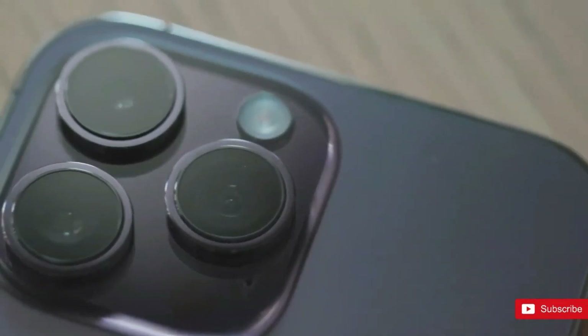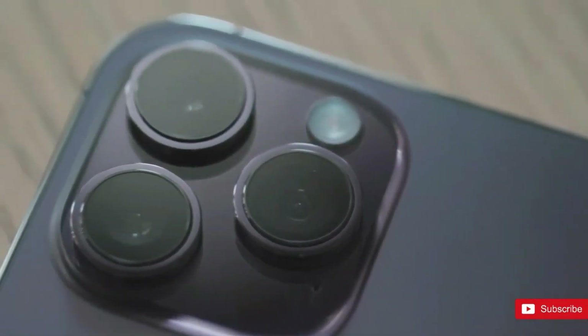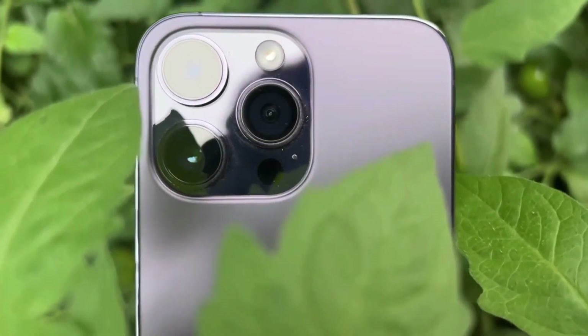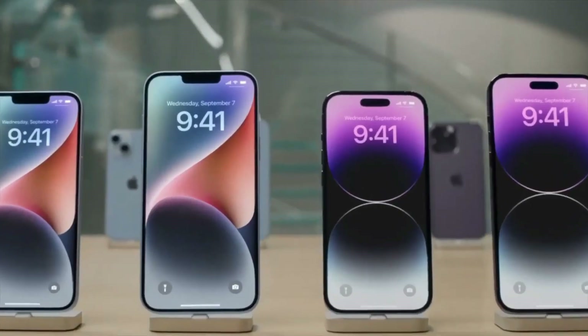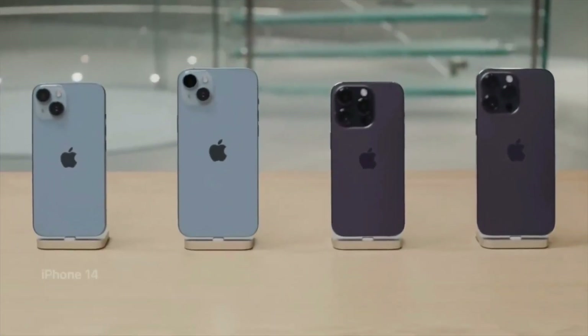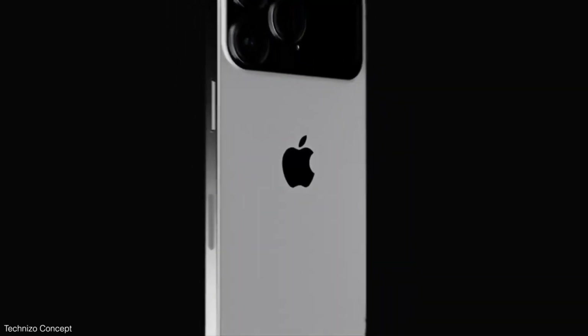iPhone 15 Pro is pretty much confirmed to have slimmer bezels. The iPhone 15 series is expected to come in the same sizes as the iPhone 14 line, but that doesn't necessarily mean you won't get more screen real estate. So hey everyone, I am Ayush and if you are new here, don't be shy, do subscribe now.